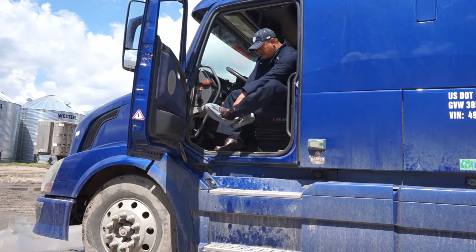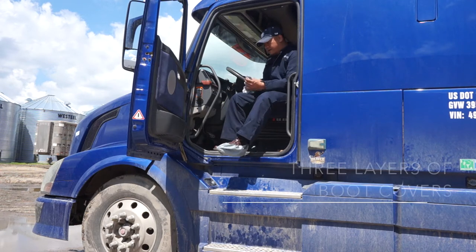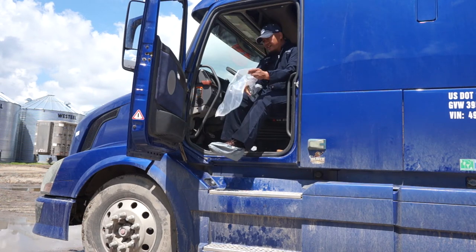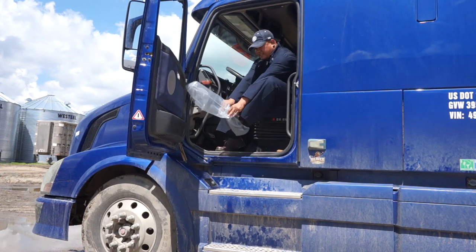After donning his coveralls, the driver puts on three layers of boot covers over top of his shoes. Notice again that he does not allow his shoes to touch anything outside the cab while they are uncovered.